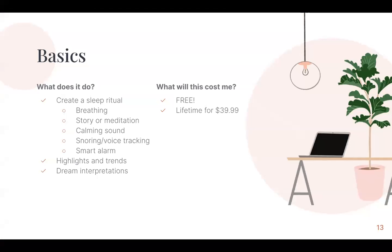They allow you to create a ritual. Within your ritual, you can add breathing, a story, or a meditation, or fall asleep to calming sounds. They also have snoring and voice tracking, as well as a smart alarm. They keep track of your highlights and trends — for example, noting that you woke up at 3:30 in the morning and were up until 4 and then fell back to sleep. They also have a dream interpretation section, which is pretty cool.